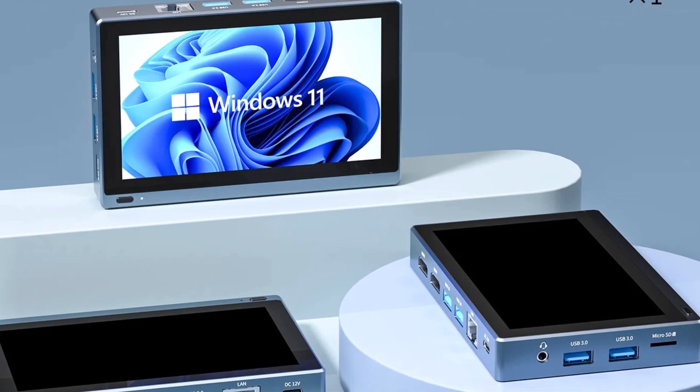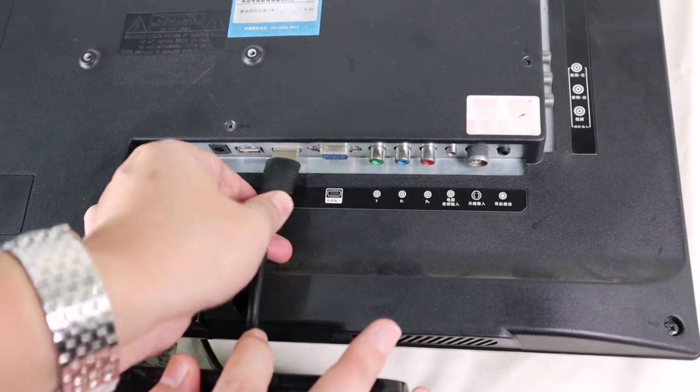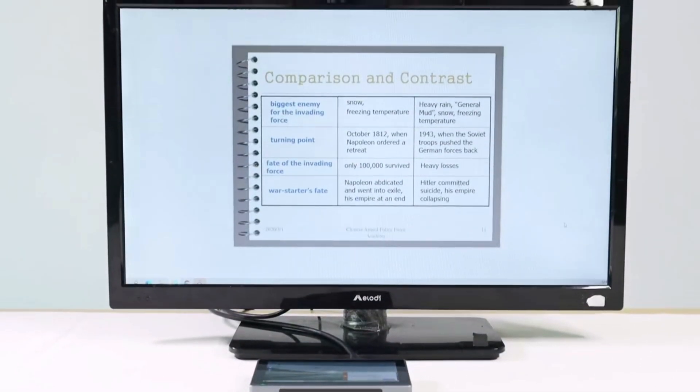Overall recommendation: the Higoli One Pro is a unique blend of portability, versatility, and functionality — ideal for niche users needing a compact yet reliable mini PC.